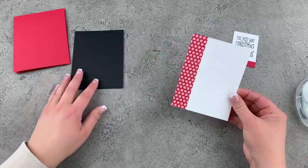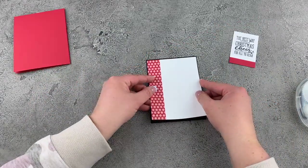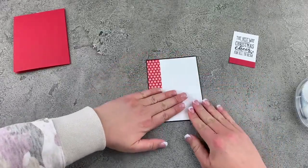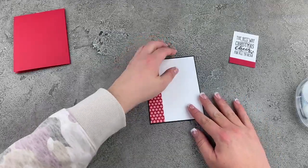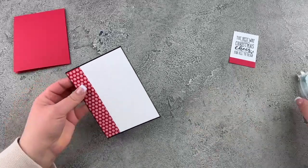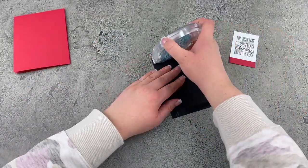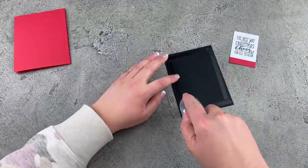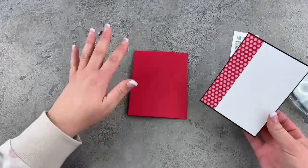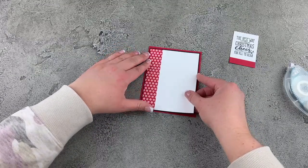When you share this week, you'll be entered to win the Gangs All Near stamp set. I've just put a little bit of Seal adhesive on the back of my red and white — just like that. This is now going to go onto our card base, and then we're getting on to the super fun part of this card. Hold tight on the matting of all the layers because, oh my goodness, the next part is so cute.